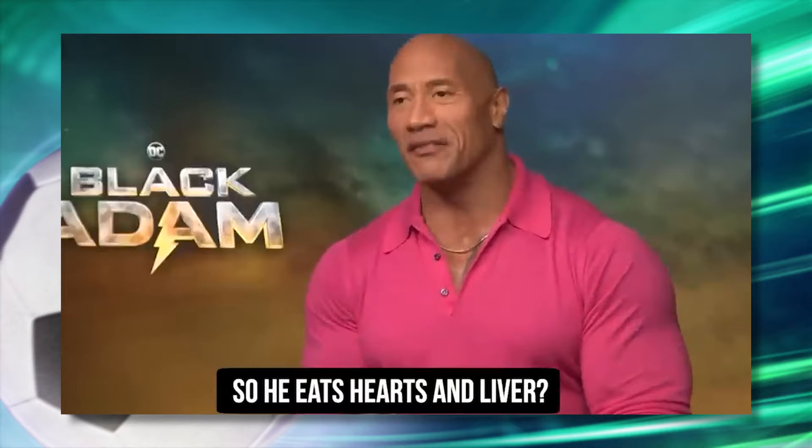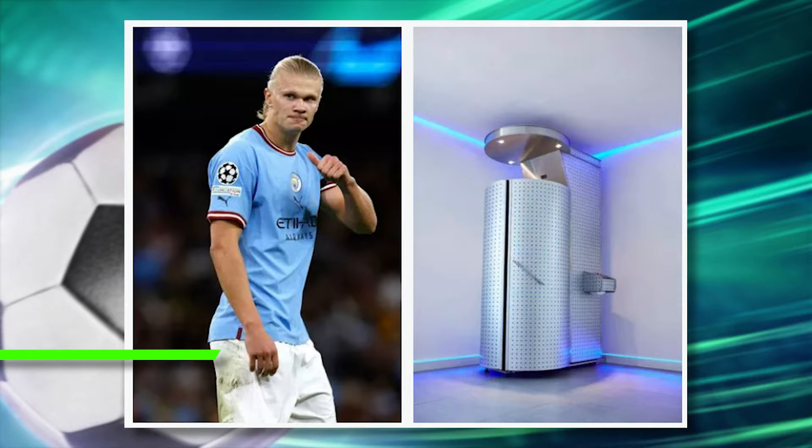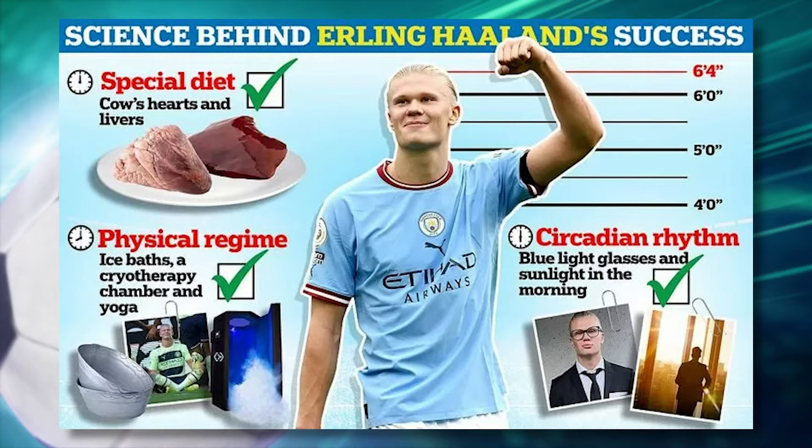His dad later confirmed that Erling follows Cristiano Ronaldo's diet and consumes 6,000 calories every day — and it makes sense how he went from looking like this to this. In his house, he installed a 50,000-pound cryo chamber to help his body recover. He also does ice baths, yoga, and meditation.